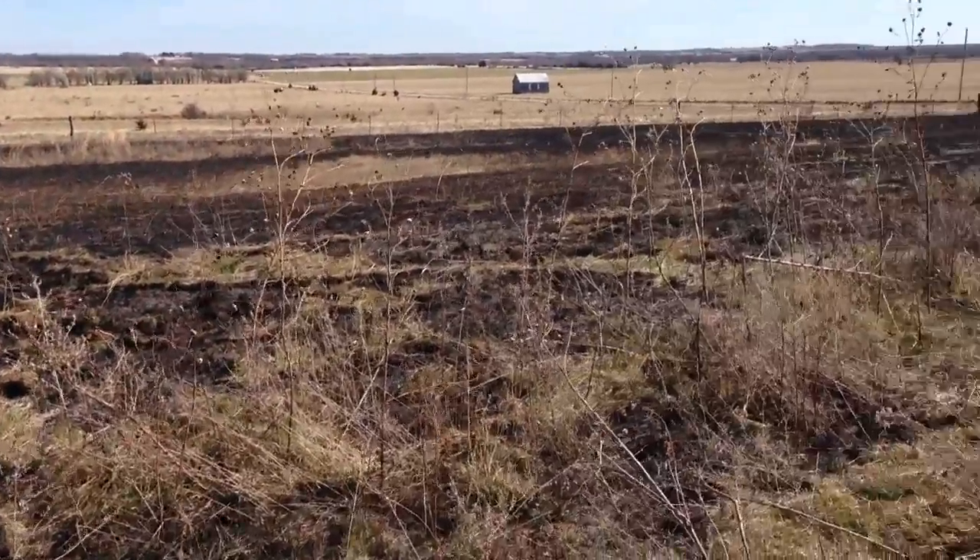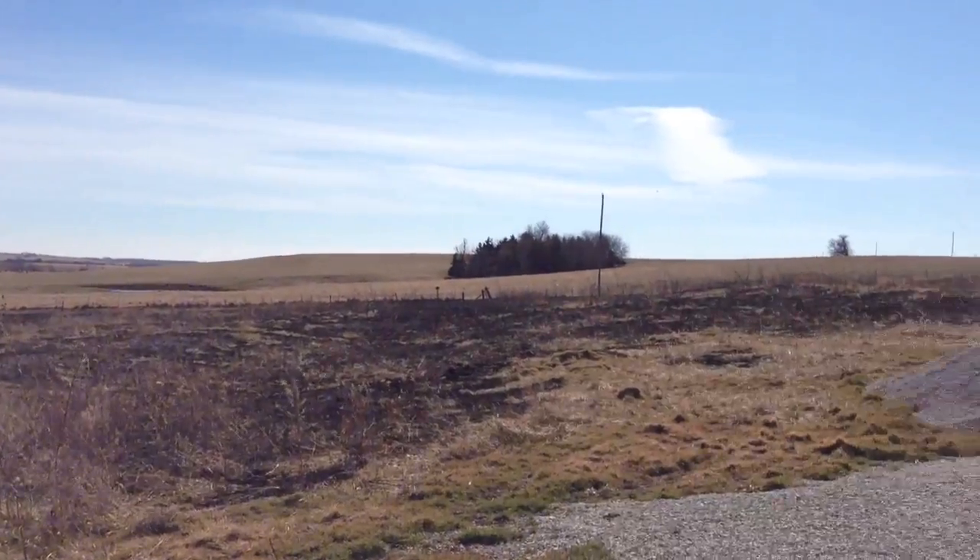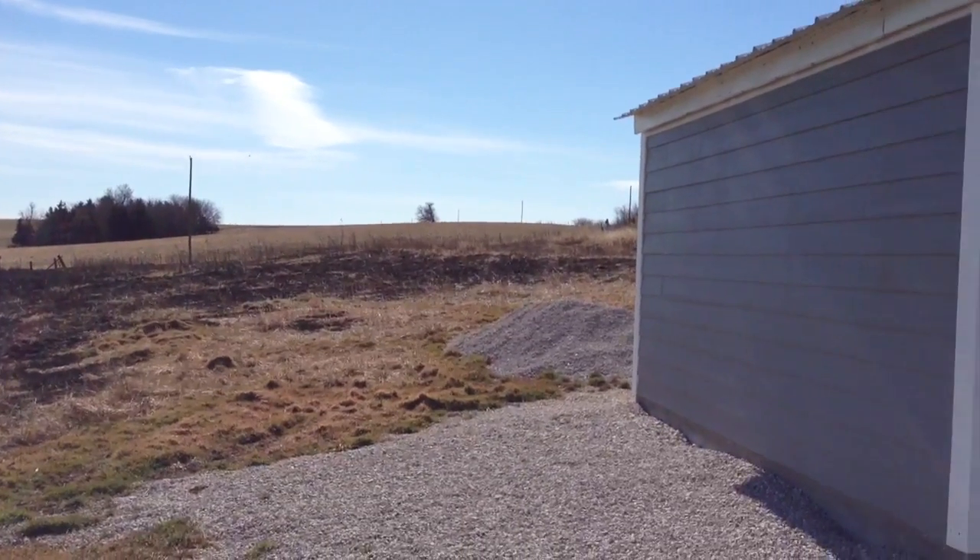I'm not sure why this didn't burn real well right in here. But other than that, it kind of almost looks like the landscape of the moon out there.